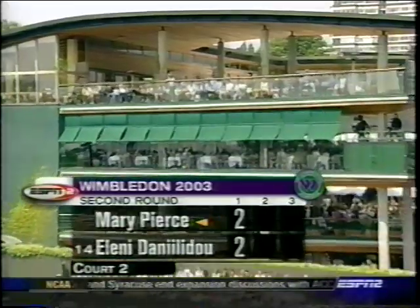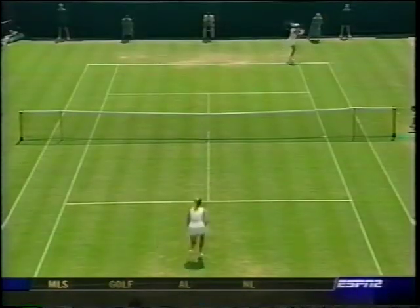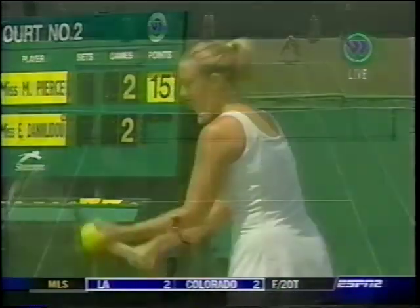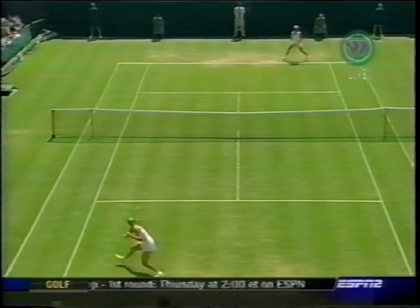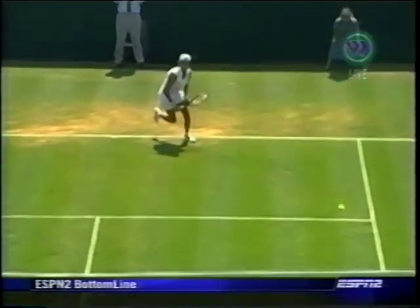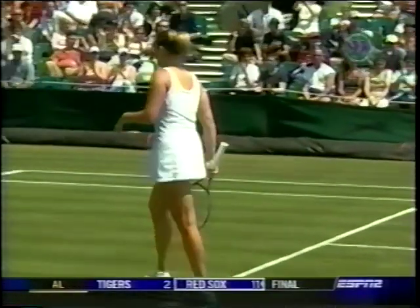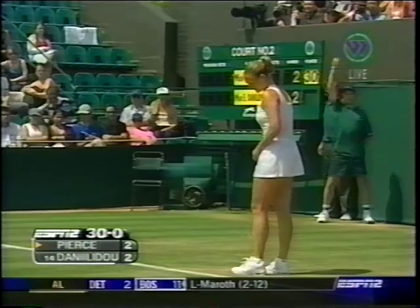Back to Mary Pierce and Eleni Danilidou out on court two — Matt Washington and Mary Jo Fernandez. Two games all. Danilidou held serve in the previous game and again it was a struggle, as was her opening service game. Mary Pierce serving — 15-love, 30-love. She's getting 75% of her serves in, hasn't faced a break point, and she knows that Danilidou is going to be attacking the second serve. We've been impressed with her net play — we're used to seeing her swing away from the baseline but not attack the net so often. On a couple of occasions she's gotten away with some very average drop shots.